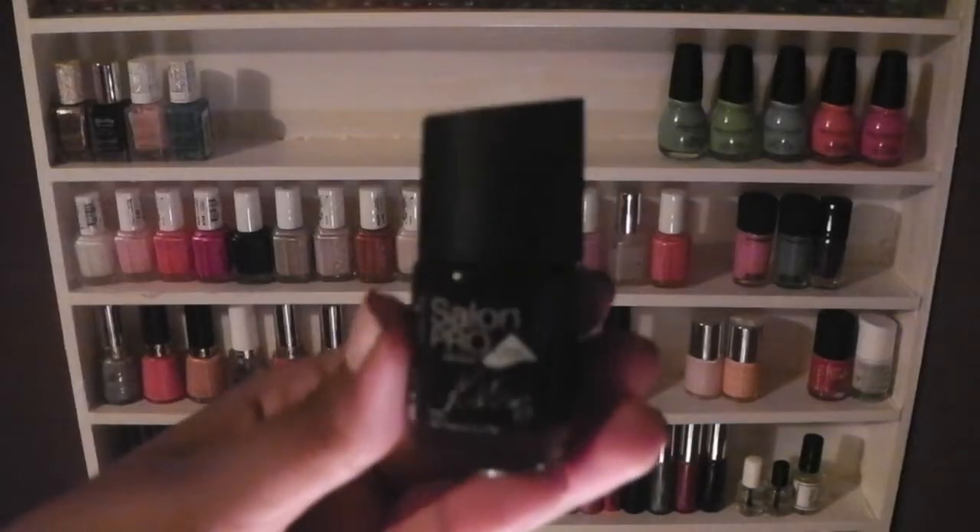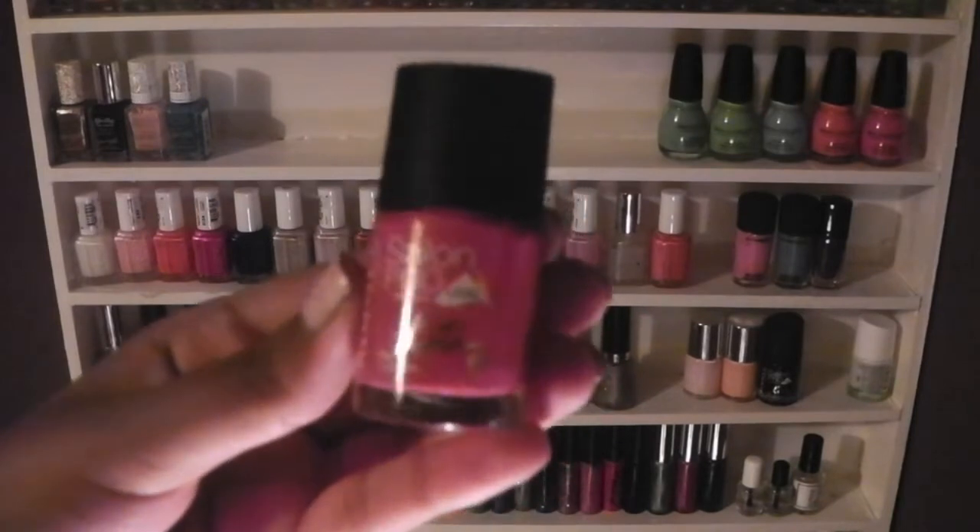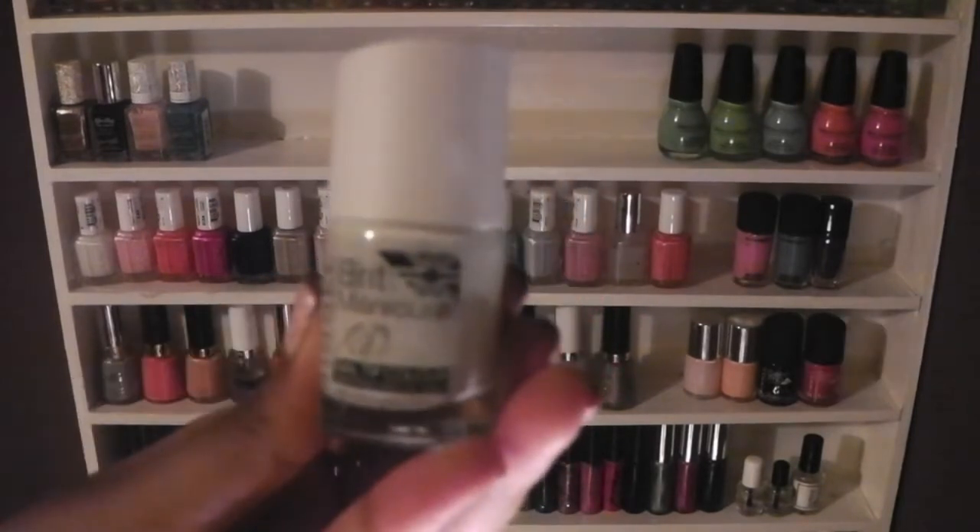I have 2 Nailed Ink polishes in Torts Pink and You Are A Peach. I have 3 Remilkate polishes in Rhythm and Blues, Jazz Pink, and a French Tip White.